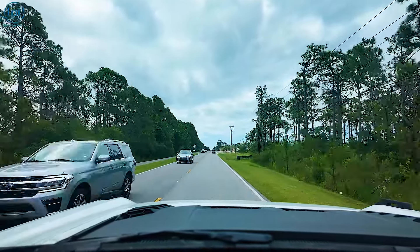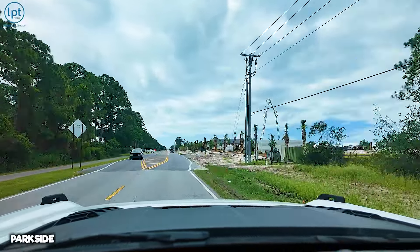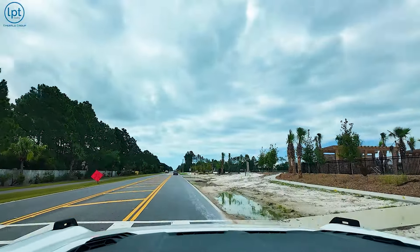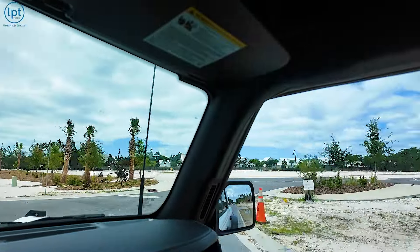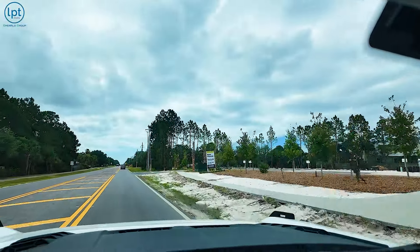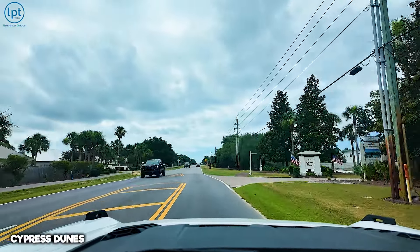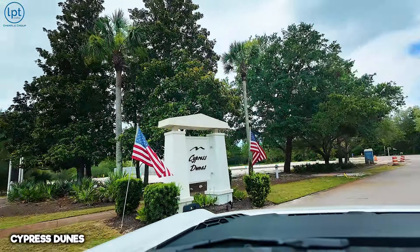We have some new construction going on over here. This is Parkside — it's going to be a DR Horton development coming soon. They've already started setting up some of the amenities. There are going to be quite a few houses for sale. I've been watching them develop this for a minute. And here we are already — Cypress Dunes. Too easy, not that far from 98. Super convenient, so if you ever need to get out of here quickly, it's very easily done.